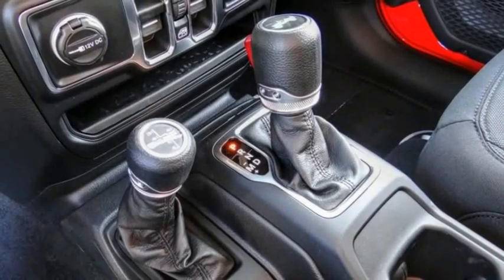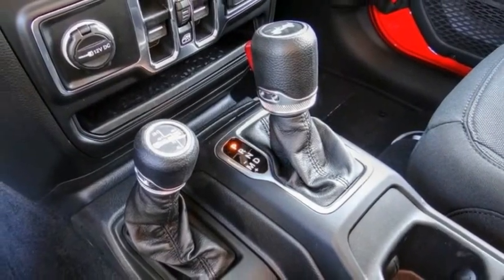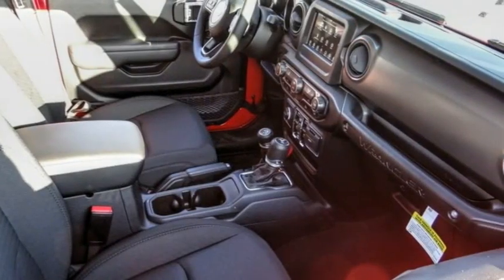Remote keyless entry, fog lights, four-wheel disc brakes, front license plate bracket, speed control.